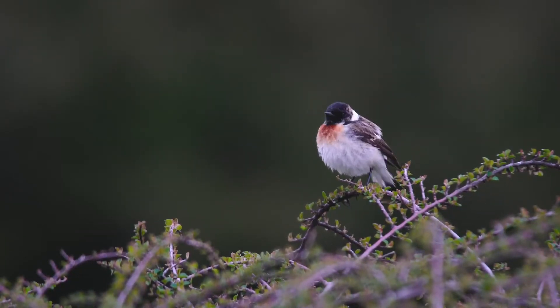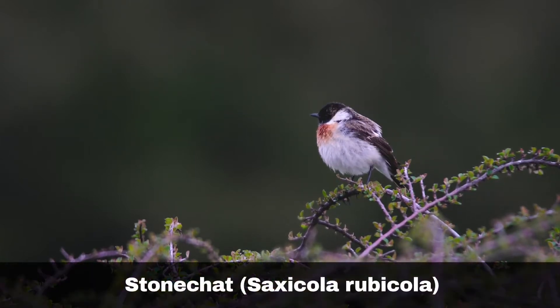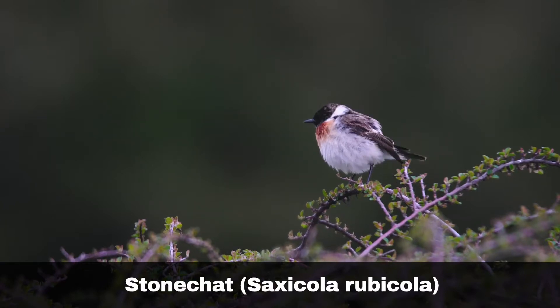Hi, I'm David. Welcome to Wildlife in Focus. This episode is everything you need to know about the Stonechat. Scientific name: Saxicola rubicola.